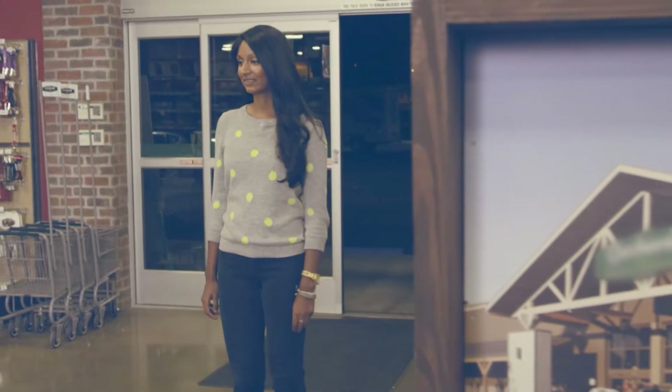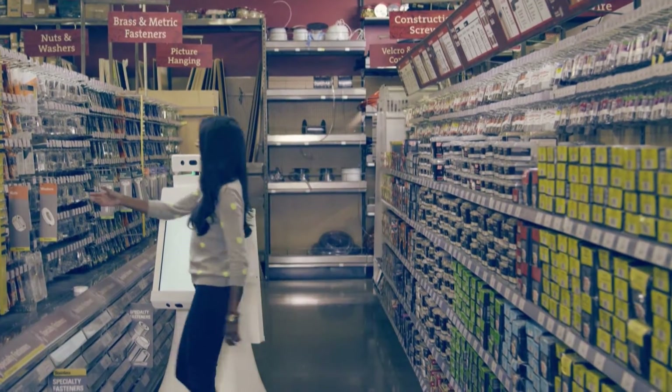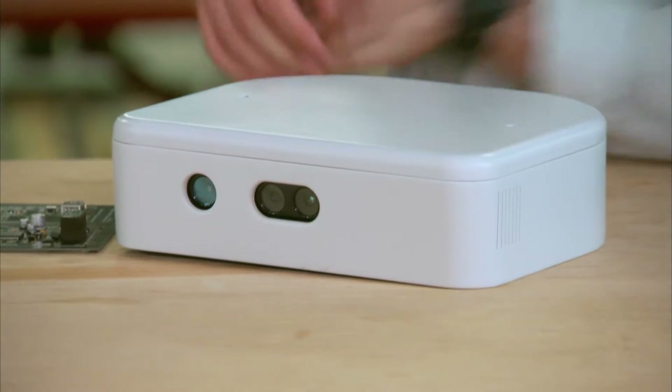The Oshbot is an autonomous navigational robot. What the Oshbot does, basically, is it will roll up to you. If you talk to it, it talks to you, and it can help you find things inside of the store. Kyle showed me some of the inner workings of the Oshbot, and the actual parts used to build it aren't hard to find.